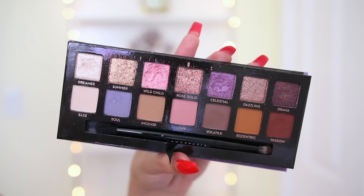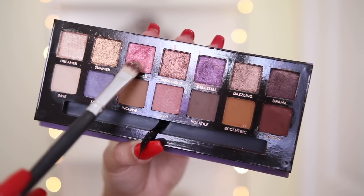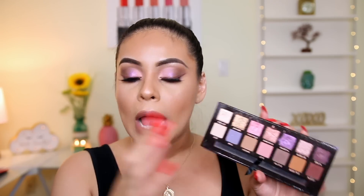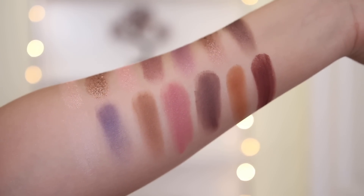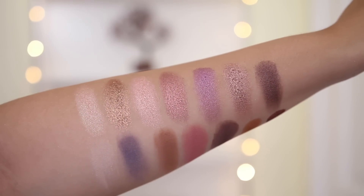The only color that felt a little inconsistent with the others was the shade Wildchild, and actually it's one of my favorite colors in the palette — I love the way it looks. I have it on my lids right now. It was just very powdery for me. I feel like I'm going to hit pan on it really soon, and it sucks because it's such a gorgeous color. The minute you dip your brush in, the eyeshadow is just flying everywhere.